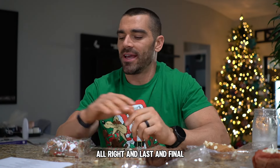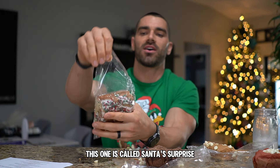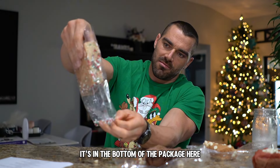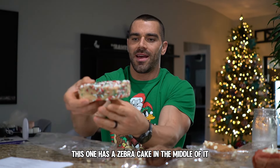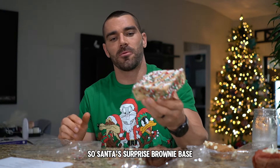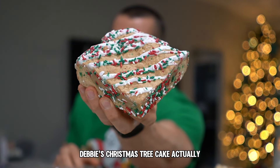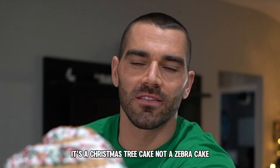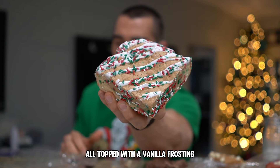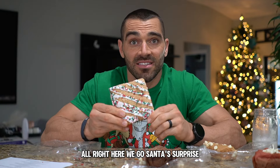Last and final — this one is called Santa's Surprise. It's full of sprinkles as you can see at the bottom of the package. It has a zebra cake in the middle — actually it's a Little Debbie's Christmas tree cake, which I think they're pretty similar. Santa's Surprise: brownie base laid with an entire Little Debbie's Christmas tree cake, topped with a sprinkle-infused butter cake cookie dough, all topped with a vanilla frosting drizzle and more sprinkles. Here we go.